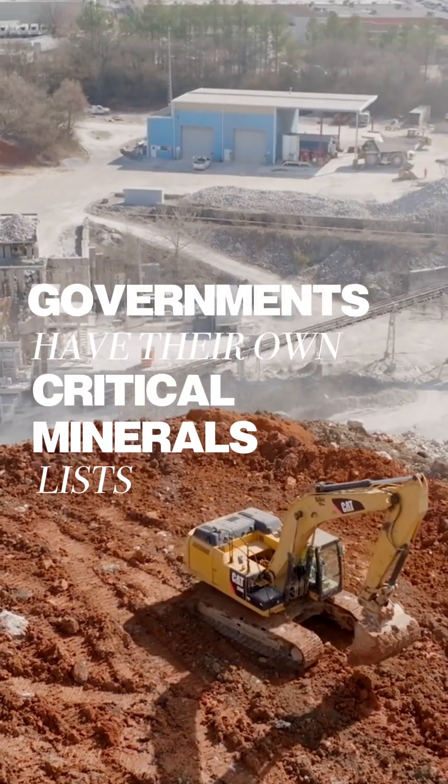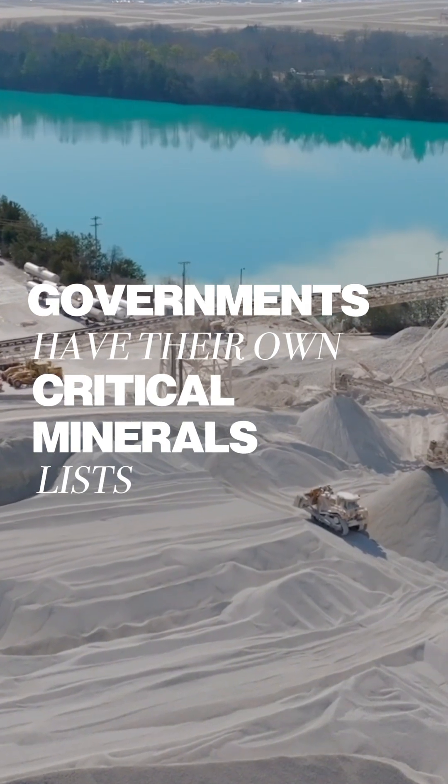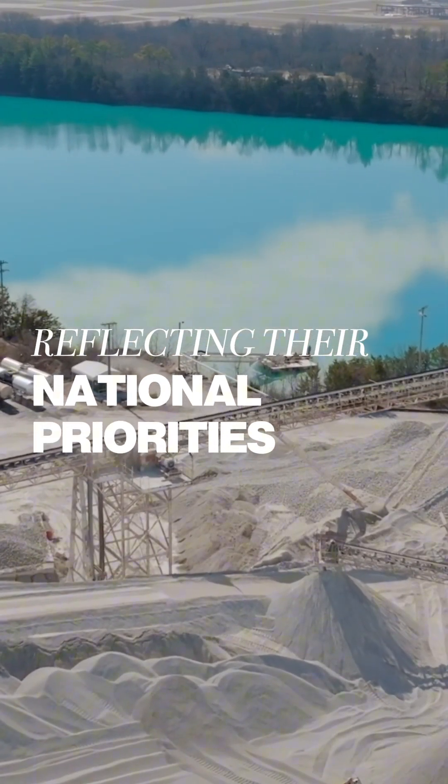Most governments, like the US, the EU, and the UK, publish their own official lists of critical minerals. And those lists reflect their national priorities: economic security, military needs, and clean energy goals.